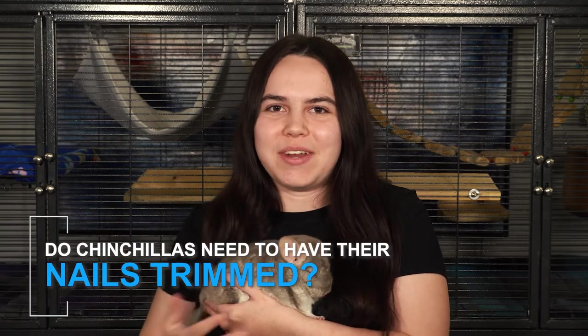Hello everyone, I'm Kyla from Zucero and this here is my pal Rolo, and he's gonna help me talk about if chinchillas need to have their nails trimmed.